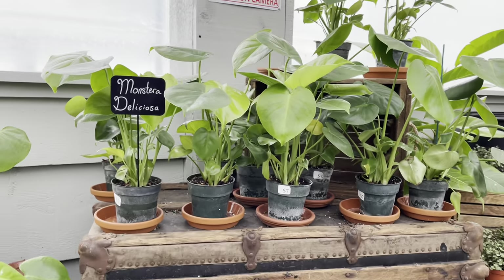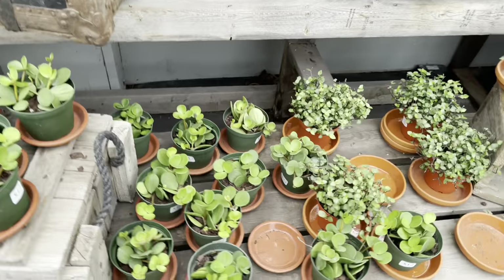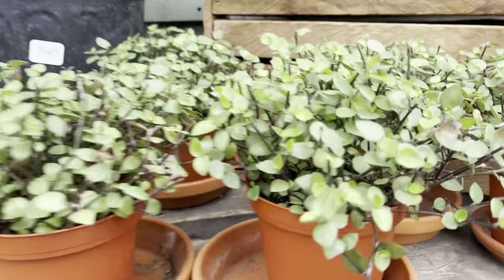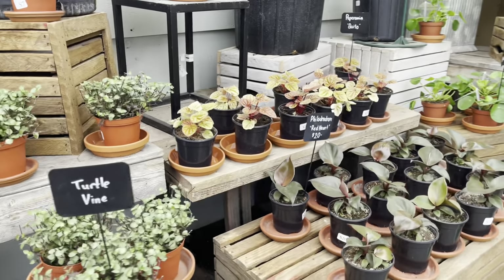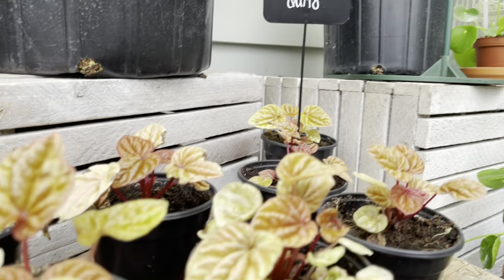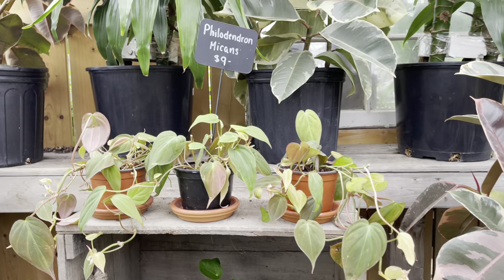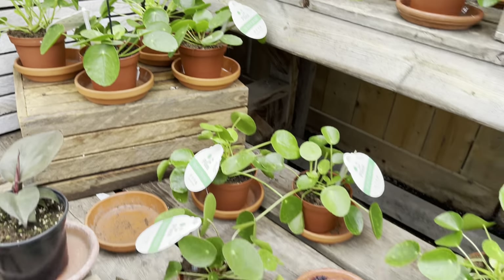They also had a few baby monsteras for $7 — I didn't see any sport variegation. We also have the peperomia hope for $12. These little cuties are called turtle vine and they're only $7. These peperomias are so striking, I love the color — $7. $20 for their philodendron red heart. They also have the mikens for $9. The peperomias are a popular beauty, these are reasonable, only $7.